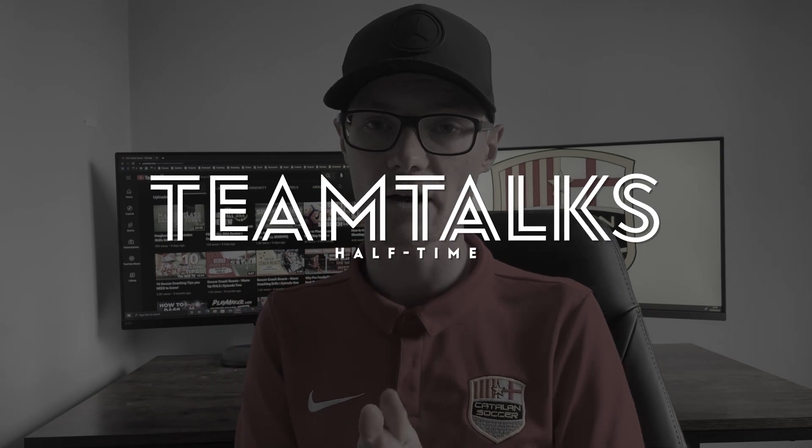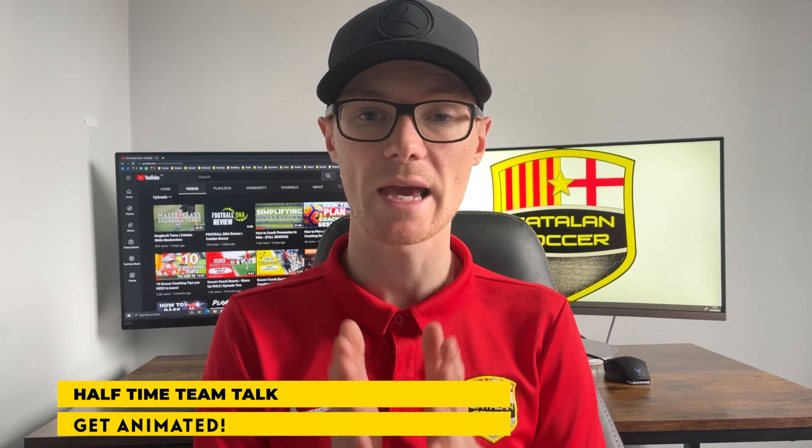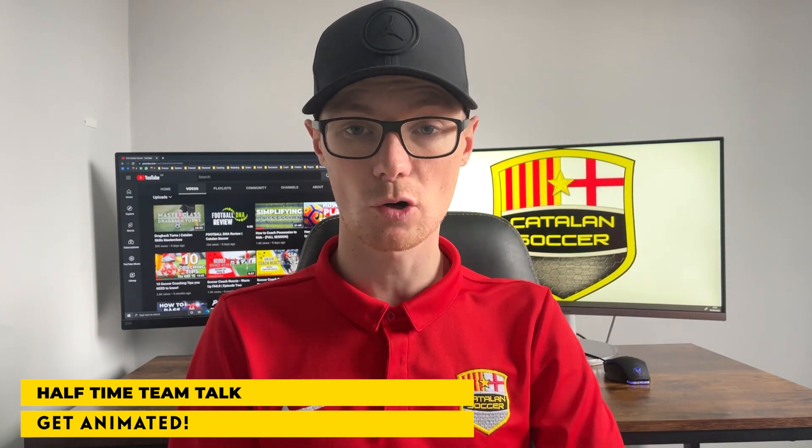Now let's talk through a half-time team talk. This can go a few different ways depending on the scoreline and how your kids are playing — I'll give you a few tips to make sure kids are engaged regardless of what you say. One of my first tips is to be animated in your team talk — whether that's drawing on your tactics board, moving and demonstrating how you want the kids to play, or doing a little demonstration with an assistant coach. If you want to play more one-twos, don't just say 'one-twos' — show them what a one-two looks like. Getting animated visually or with the tactics board will keep kids engaged.